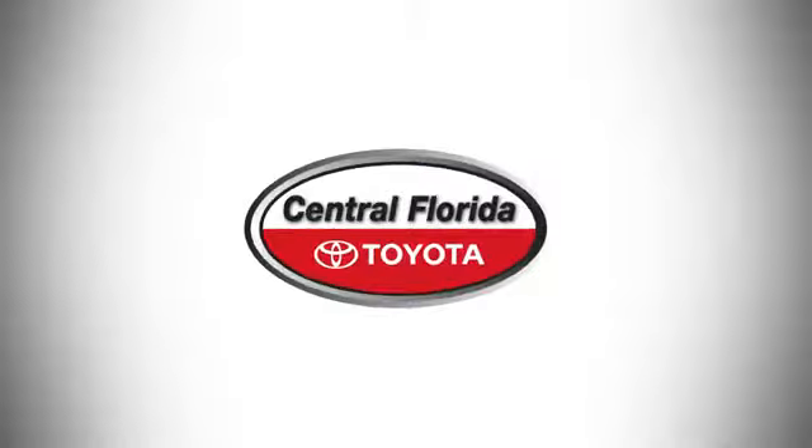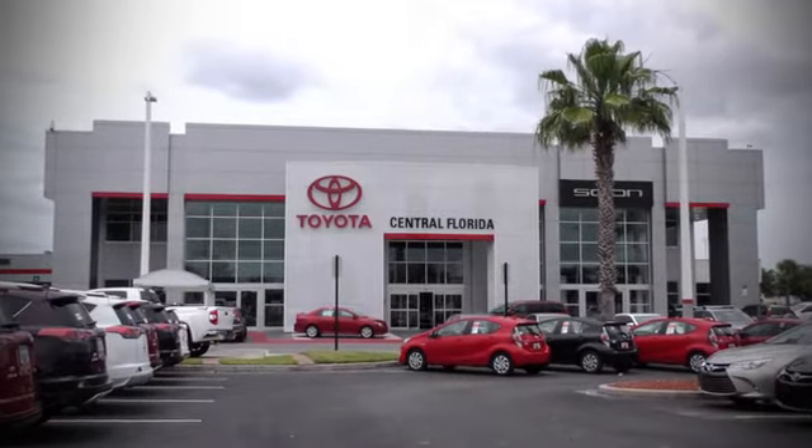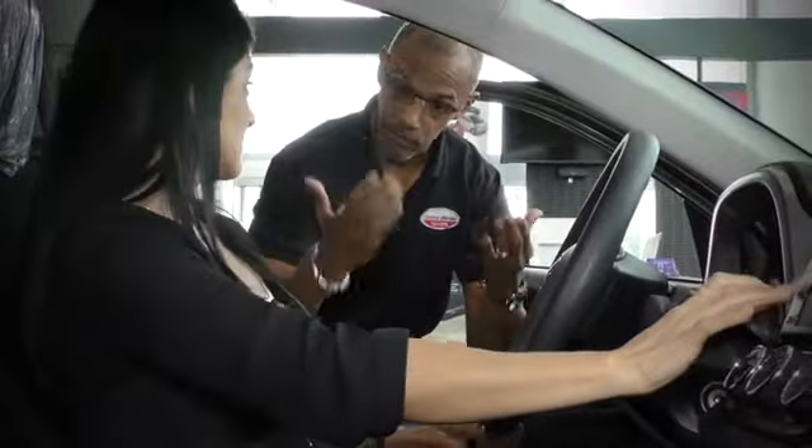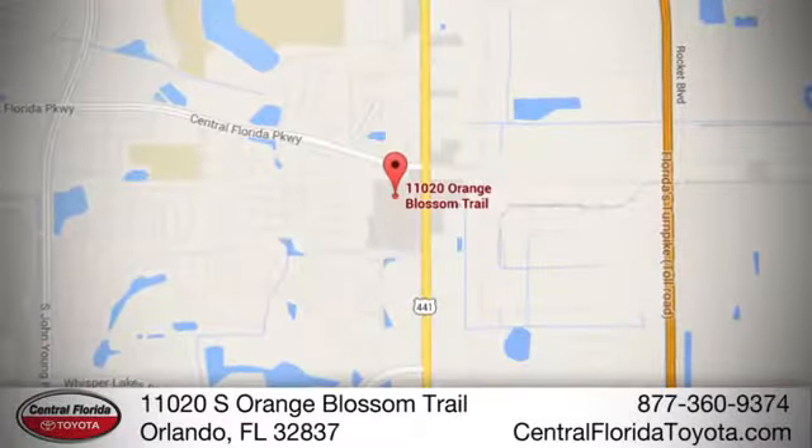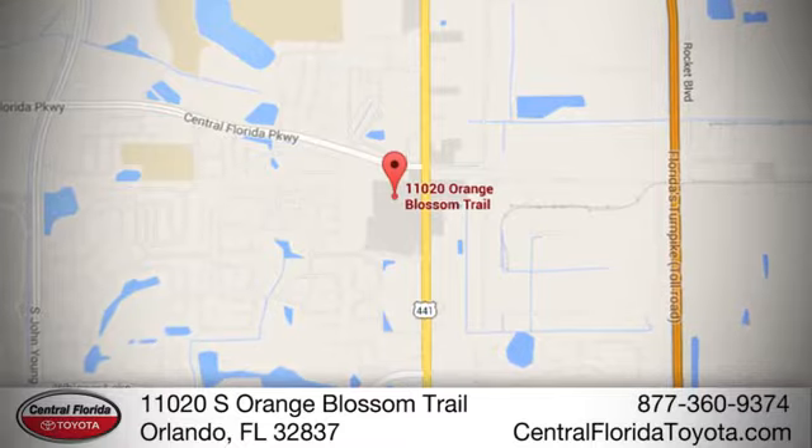Test drive it today. Go, go, go to Central Florida Toyota. We're one of Orlando's most trusted Toyota dealerships. Hablemos Español. We're located at 11020 South Orange Blossom Trail.